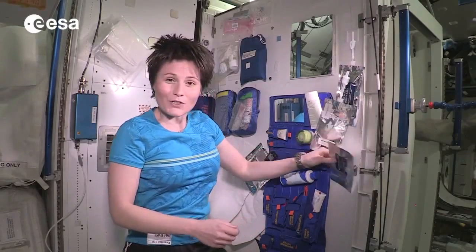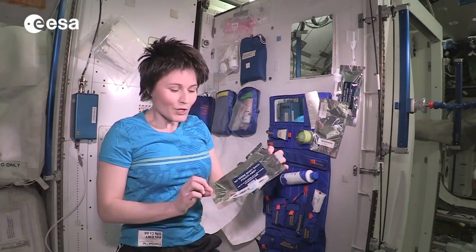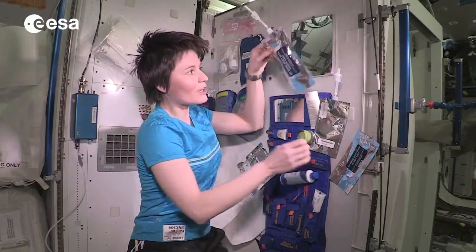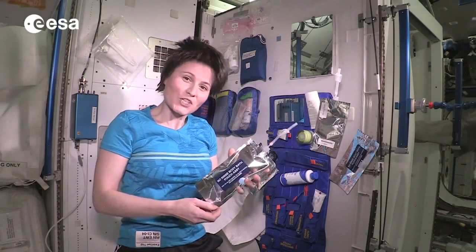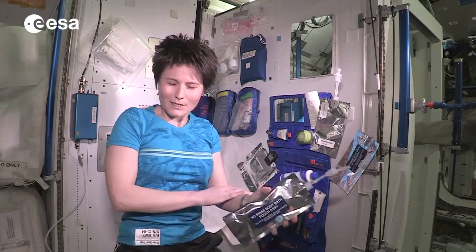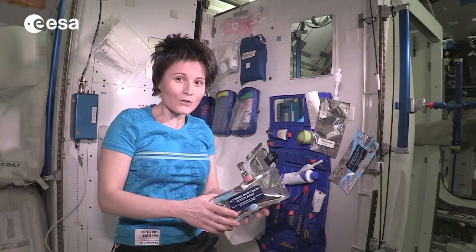As far as soap is concerned, it comes up in pouches like this one. You need to add water and then you get a nice liquid soap pouch which needs to last for about two weeks. It's a no-rinse type of soap — it doesn't make a lot of foam and it doesn't really need to be rinsed.